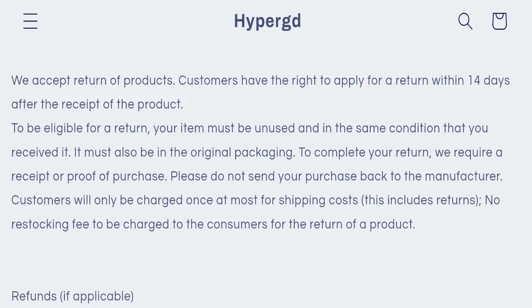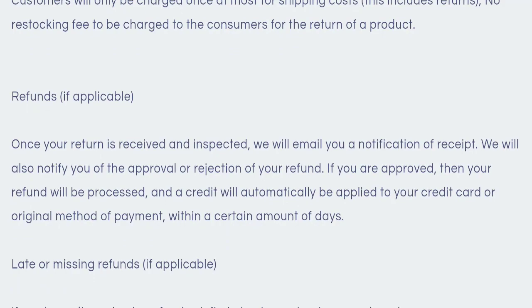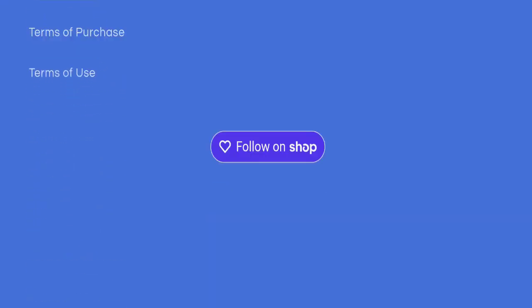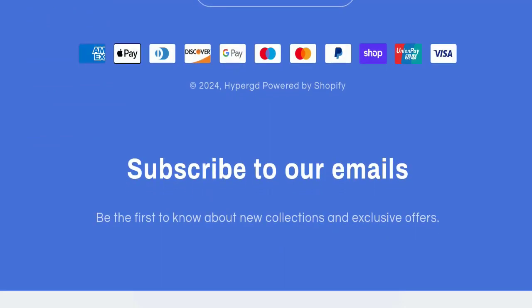For return and refund issues, please check our description area where you will find links to help recover your money. Regarding HyperGD reviews, this website has not received any customer reviews yet, which is a very negative sign. The trust index score is only 10 and the business trust ranking is zero, which is very high risk. The content quality also appears to be totally plagiarized.